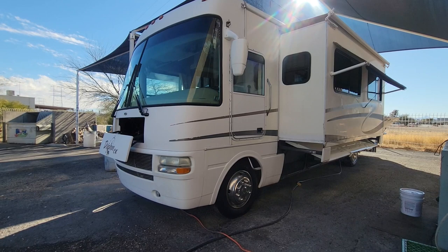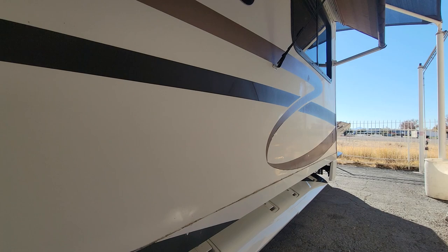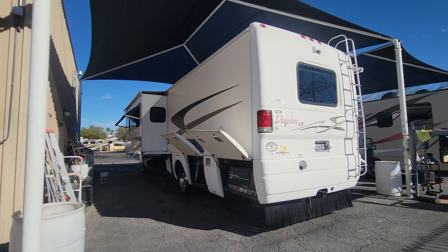It's a 36-foot Class A gas on the Workhorse chassis with the 8.1-liter Vortec engine. It's got just over 73,000 miles on it. It's a double slide-out. I'm going to give it a full interior and exterior look, check out all the compartments, see what that has to offer, and then check out all the features inside.